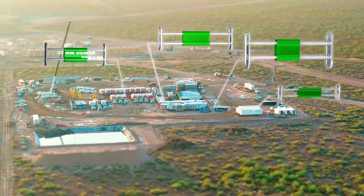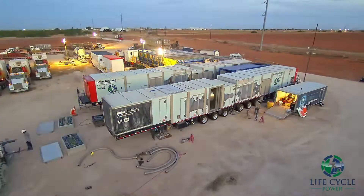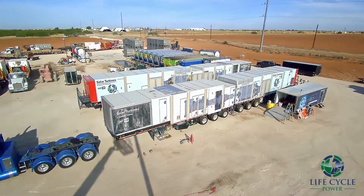After a full systems verification over both packages, the units are deemed ready to provide power to the frack operation. Life Cycle's operations team works efficiently to disassemble, relocate, and reassemble both SMT 130 packages in less than 48 hours.